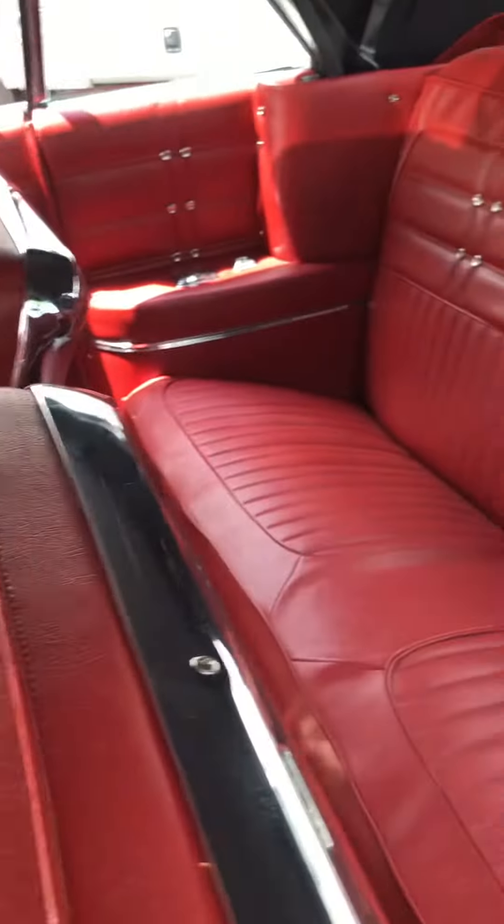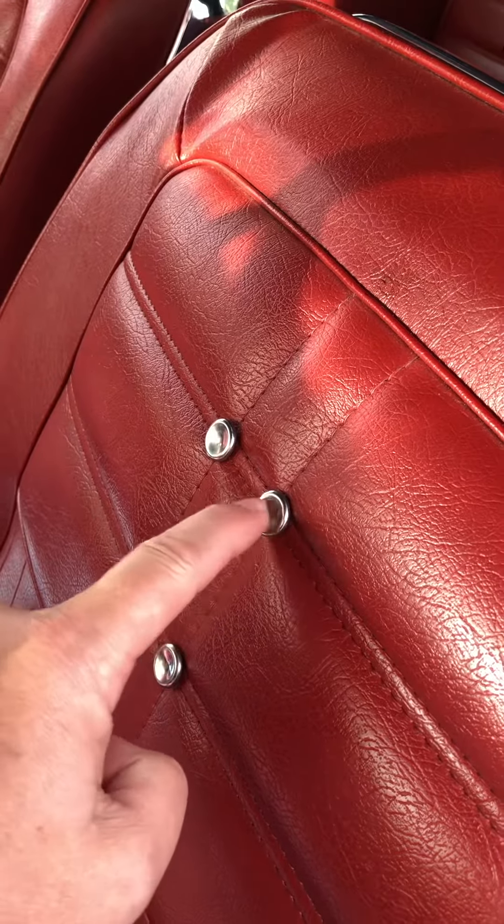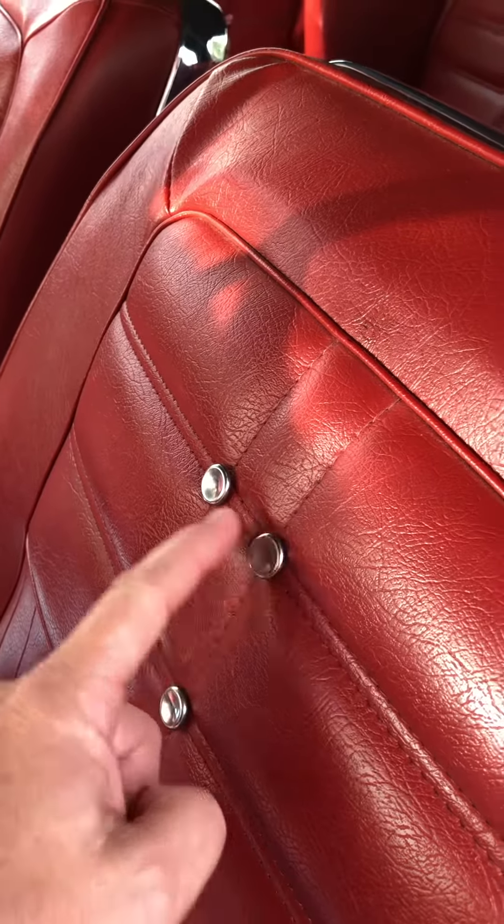Everything completely redone. The funny thing is, when I was a little kid I remember putting my finger in these little buttons because I thought they were push buttons to make the car run.